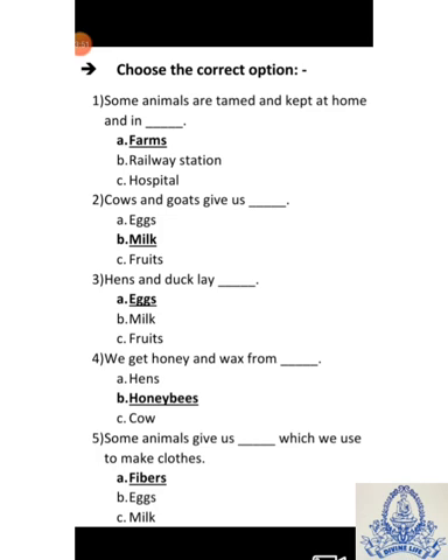Second: Cow and goat give us dash. A-X, B-Milk, C-Fruits. Answer is B-Milk. Third: Hen and duck lay dash. A-Eggs, B-Milk, C-Fruits. Answer is A-Eggs.